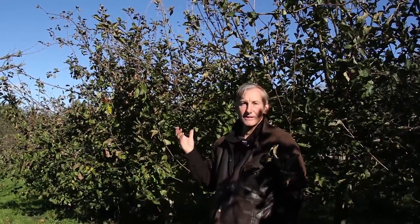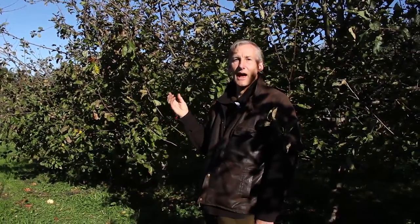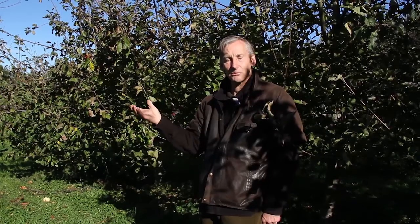Behind me are some Monty's Surprise trees grown from the pip, so they're not a full Monty's Surprise — they will contain half of the parentage of Monty's Surprise and half from wherever the bees brought their pollen from. This is just another part of the research we're doing here: growing these seedlings from what we believe is the best apple tree in the world for human health, just to see what will eventuate.